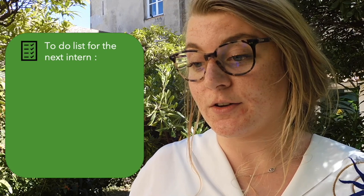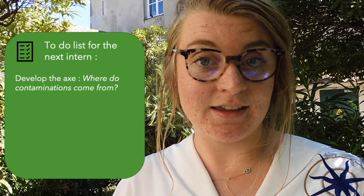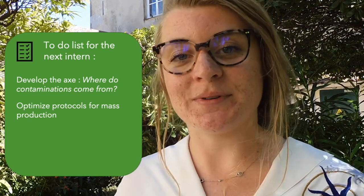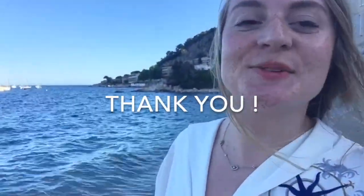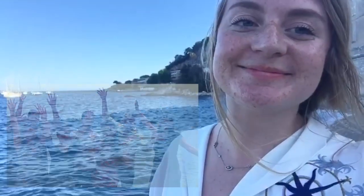The next part will be what the new intern will have to do. I think a new protocol could be developed — for example, to try to find other ways that contamination can pass through our system. Then, we can develop and improve the protocol I have and optimize it for mass production. Finally, if a new contamination appears, it could lead to the same work that I did: identification, quantification, and treatment. Thank you for watching, and thank you to all the Inal team who welcomed me and taught me everything. Thank you.